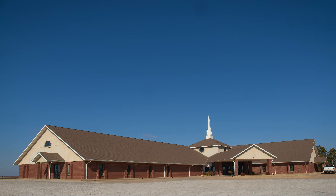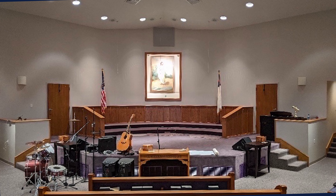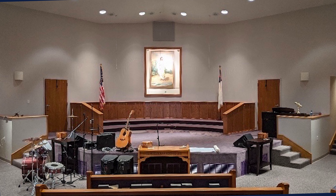So what challenges were you facing that led you to a sanctuary renovation? Our building was built in 1998 and looked like 1965 when they built it. The basic thing was we needed to freshen it up, make it look a little bit more updated.